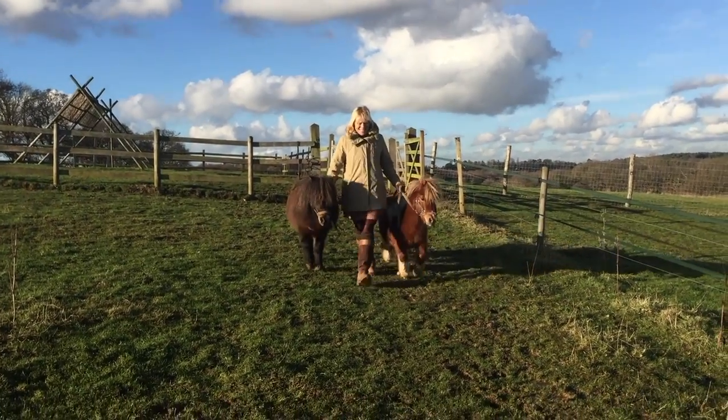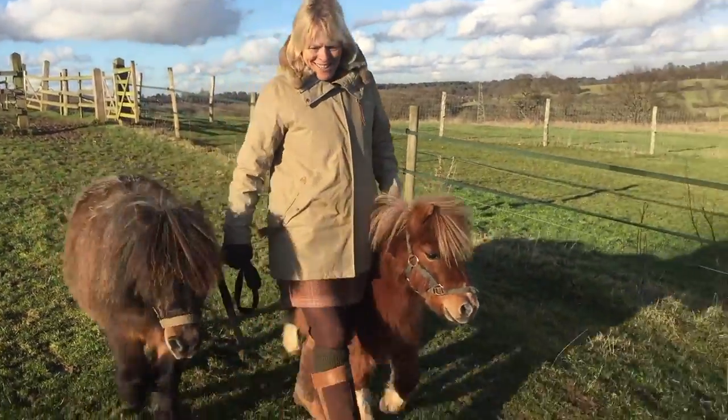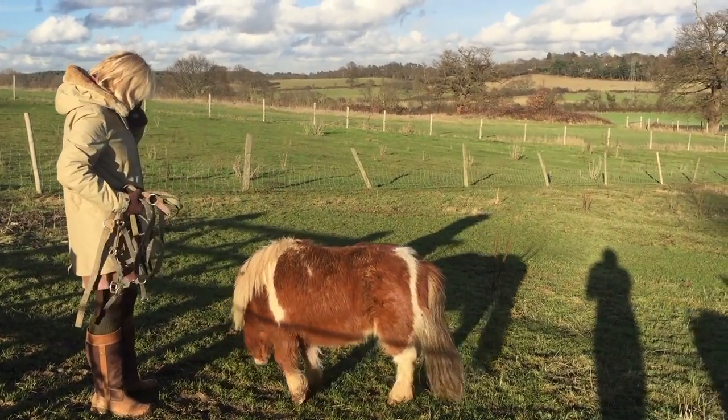This will be the first time that Dinky has been in the field with all the other ponies. I wonder what they'll make of him, or what he'll make of them. Let's find out.